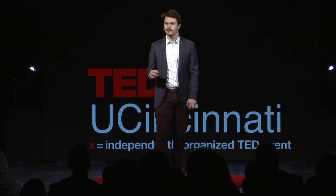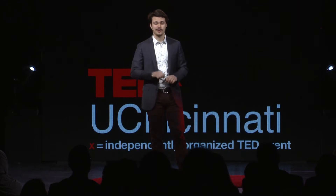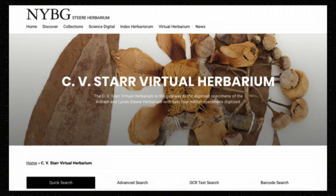I gathered 197 different specimens of Piper Arborium — a relative of black pepper, the same black pepper you put on your food every day. I gathered these images from various virtual herbaria, such as the New York Botanical Garden C.V. Starr Virtual Herbarium, which is in my opinion the most user-friendly.